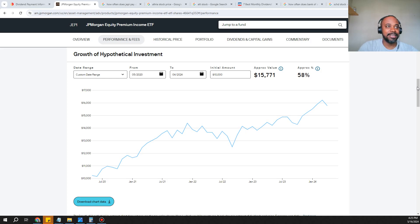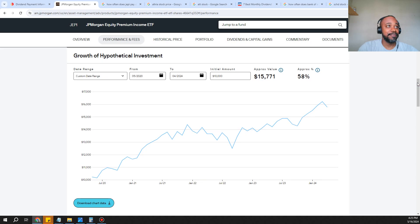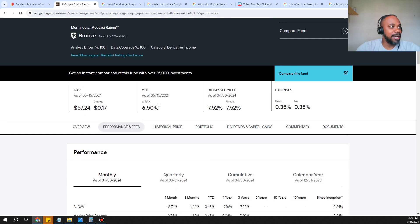This is a great investment. At the top you can see a 30-day SEC yield of 7.52%, meaning you're going to get 7.52% on your money over a 12-month period. Since they pay monthly, you take whatever capital you have, multiply it by 7%, and divide by 12 to find out what you'll be getting every single month.